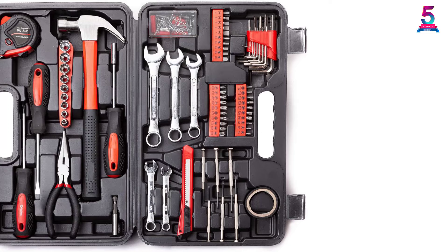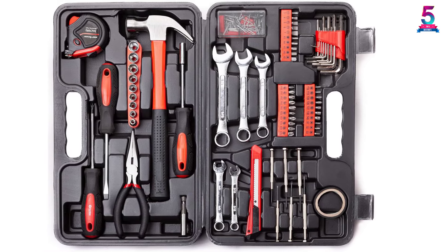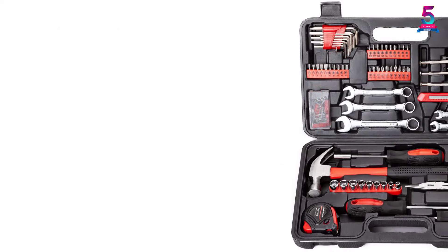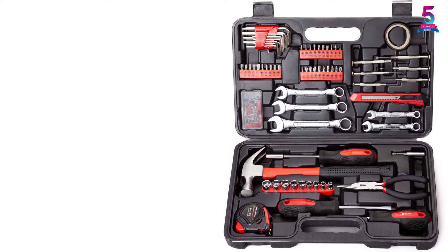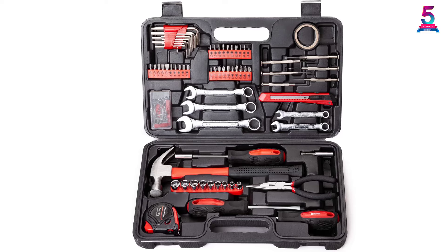Furthermore, the set consists of hex keys, screwdrivers, screwdriver handles, precision screwdrivers, combination wrenches, magnetic holder, and tape measure. Apart from that, this kit has a cutter, screwdriver bits, claw hammer, and long nose pliers.